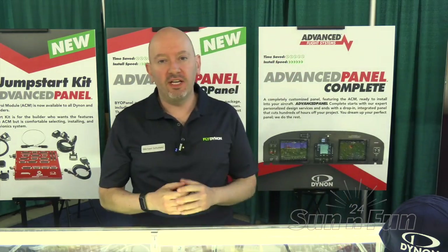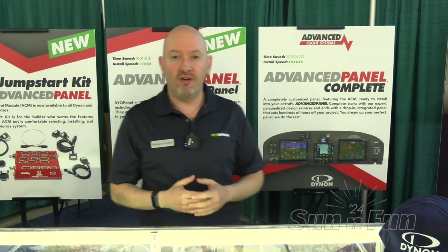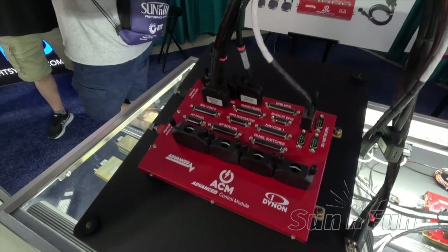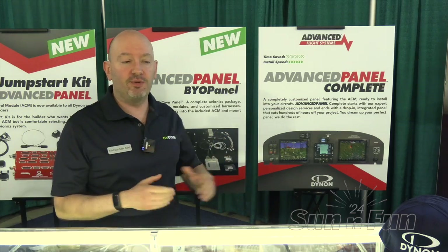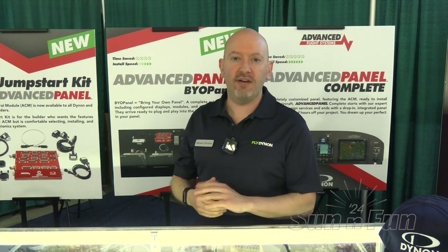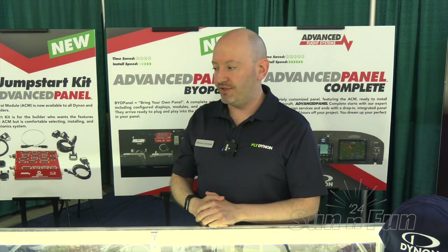For a few years now we've been selling what we call advanced panel, which is a panel shipped to you fully configured featuring our advanced control module — a device that has circuit breakers and manages all your wiring. You can call up Advanced Flight Systems and they will curate a complete panel that comes in a box ready to install in your aircraft. The advanced control module is a really powerful piece of technology that eliminates wiring, makes everything super simple, has electronic circuit breakers, and improves safety.